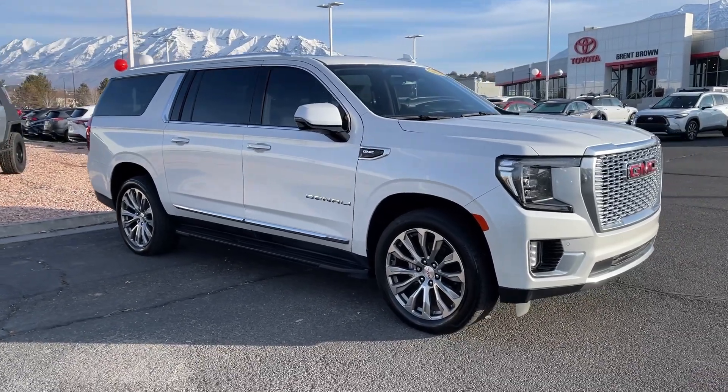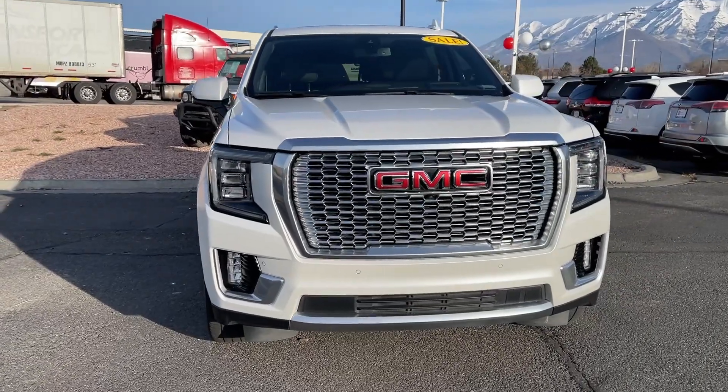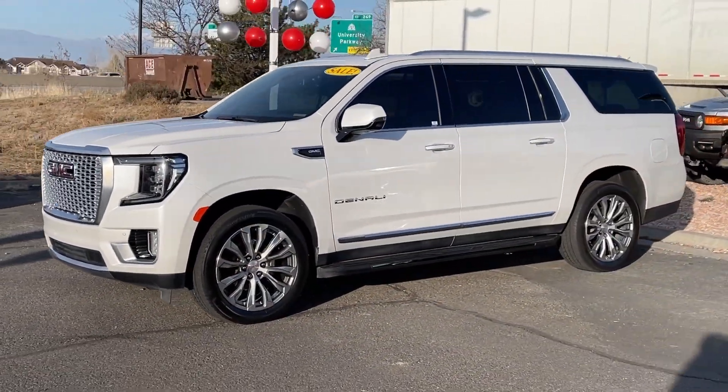You will be amazed by this. 2021 GMC Yukon XL. With less than 45,000 miles on the odometer, this vehicle stands out from the rest.